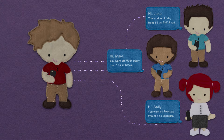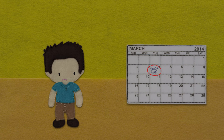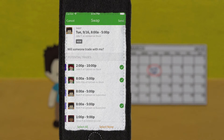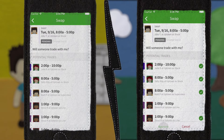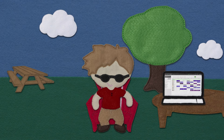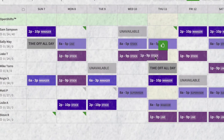Now there are no more excuses. But let's say that Jake doesn't like that he was scheduled for Tuesday morning. Jake can put in a trade request with only the people who are qualified and available to work his position. Then Sam can approve it from his phone while doing something more enjoyable than rescheduling everyone that wants to whine about their shifts.